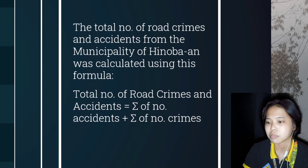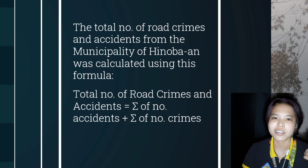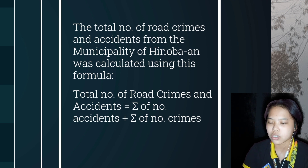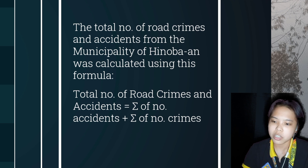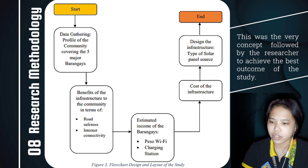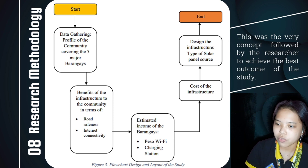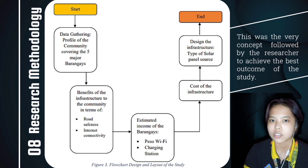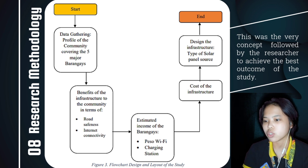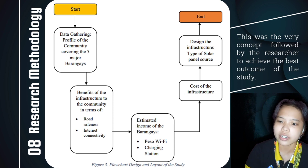The data collected is based on Table 2. The total number of crimes and accidents from the municipality of Hinuban was calculated using the formula: total number of road crimes and accidents equals summation of number of accidents plus summation of number of crimes. A number of benefits of the infrastructure to the community was listed to assure security to each barangay. For road safety, street lighting helps reduce nighttime crashes by improving visibility and can reduce pedestrian crashes by approximately 50%. It can also help to aid navigation and helps people to feel safe and reduce crime.